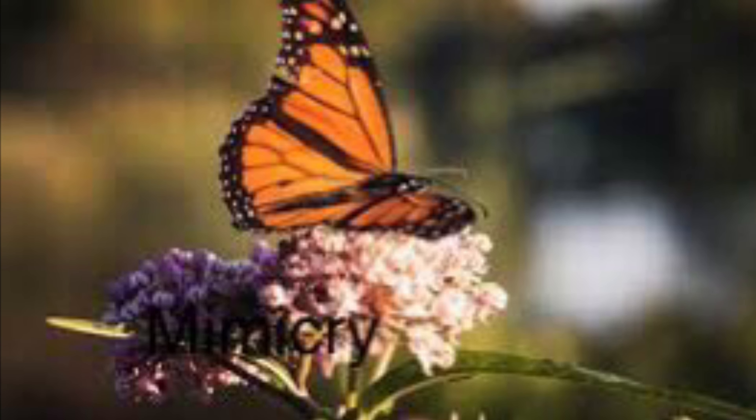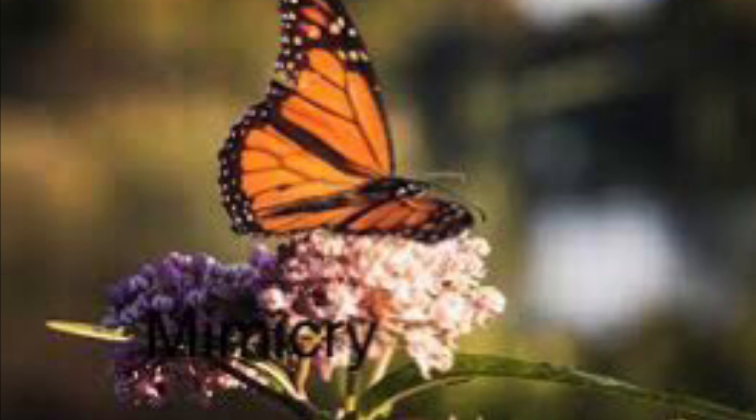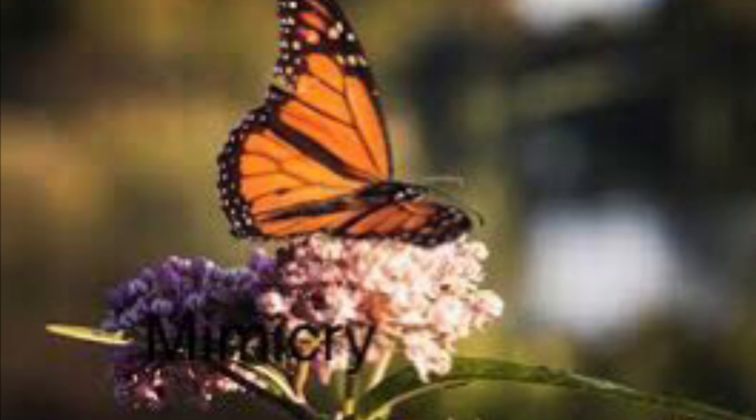Animals use mimicry to look like something else that might be poisonous or toxic. This animal is mimicking a monarch because monarchs are poisonous.